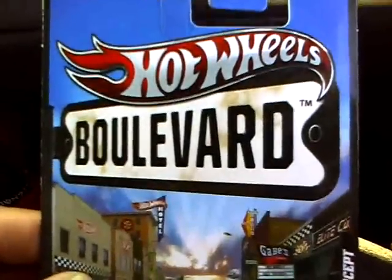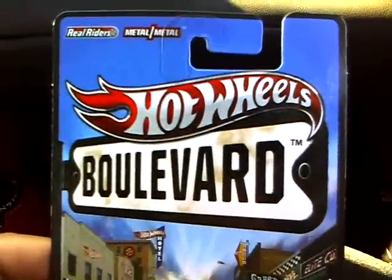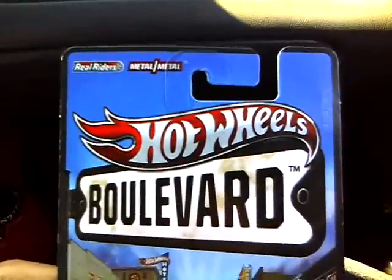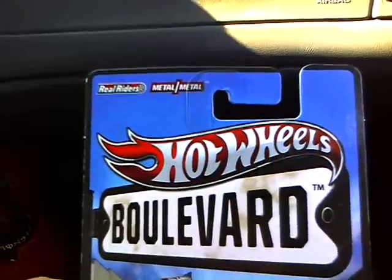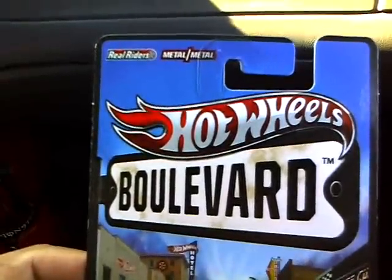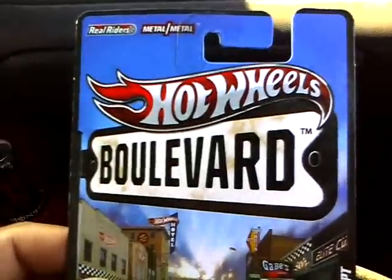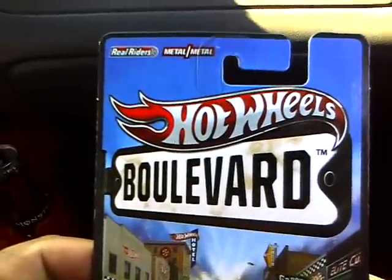Hey there, all YouTubers and everybody else that watches my videos, it's Nate. I just want to wish everybody a happy New Year's Day and I hope for the best for all you collectors out there for 2012. I hope you guys get everything you want and all the cars you want. So right now I am going to show you a couple of cars I did get on Thursday. I didn't have time to show it, so this would be my first 2012 video.